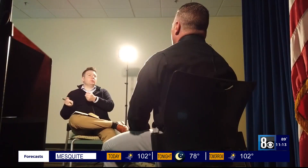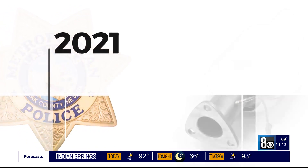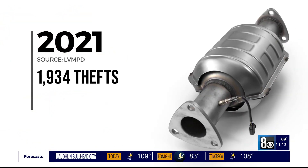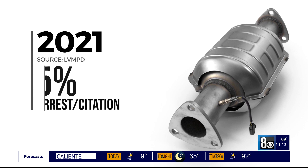Lieutenant Joe Lepore is with Metro Police. How are these people making money from what they're stealing? One way is through scrap yards. There's also a big black market. Metro Police say they responded to more than 1,900 catalytic converter calls last year. Each call could be for one converter or several. 98 of those calls are closed — that's 5% where there's an arrest or citation.